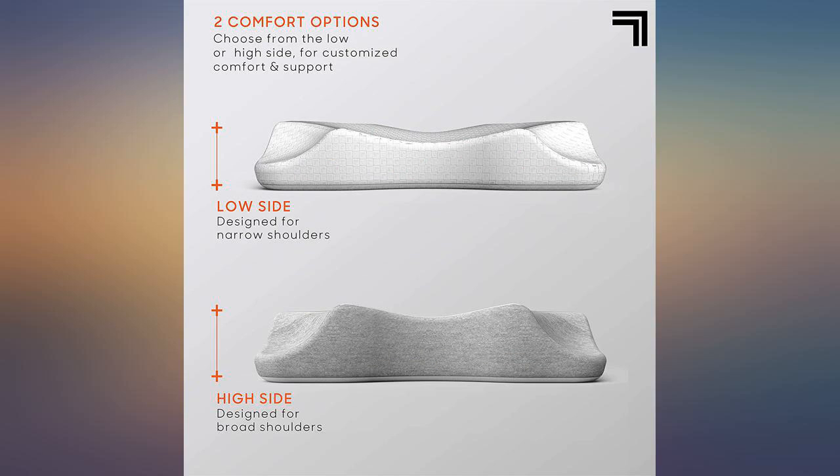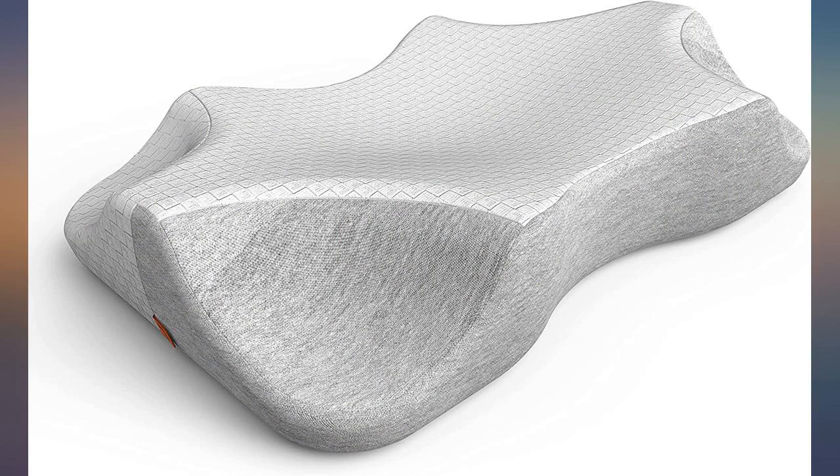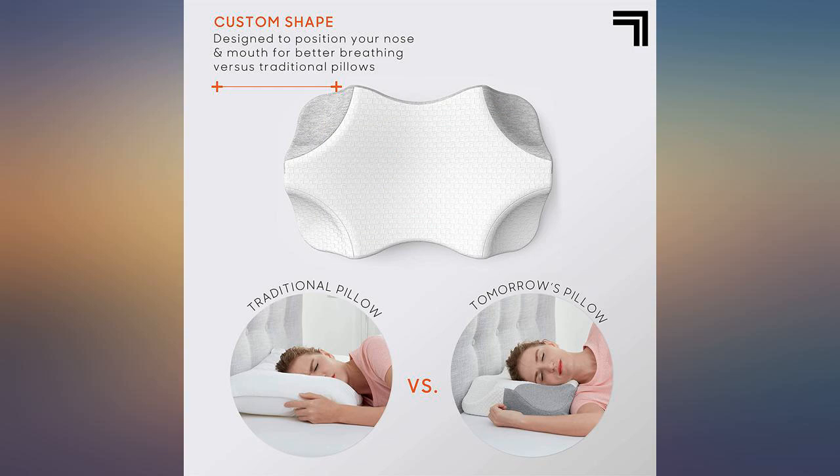I am a side sleeper so I was excited to try this pillow. It's just what I needed. No more neck pain or headaches when I wake up. Highly recommend.